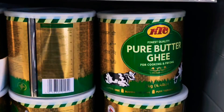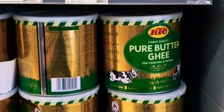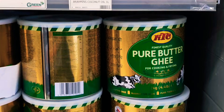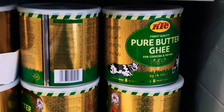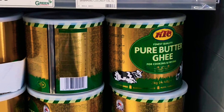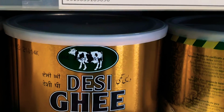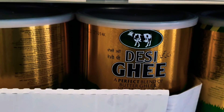Ghee is clarified butter: you boil butter, the curds and whey separate, you skim off the froth, and you're left with purified butter — great for desserts and authentic Indian food. When you're talking about the king of ghee, desi ghee, it's always a bit more expensive but well worth it if you're a ghee person.